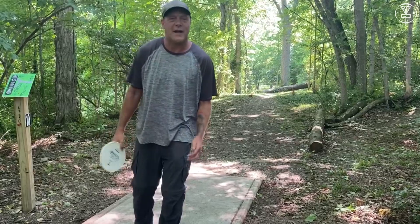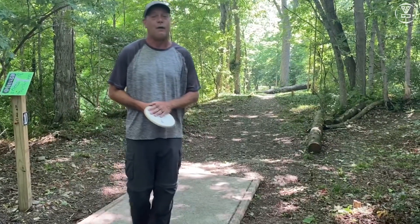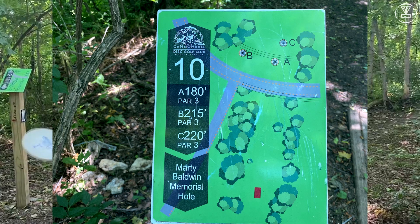Hey everyone, I'm Scott Stokely and I am at Wabash City Park in Wabash, Indiana on hole number 10, and this is my favorite hole on the course.